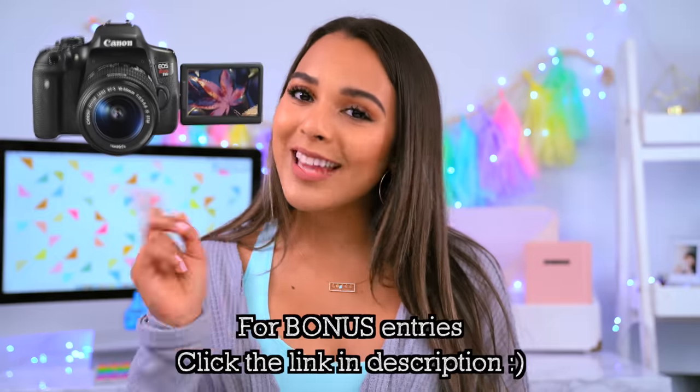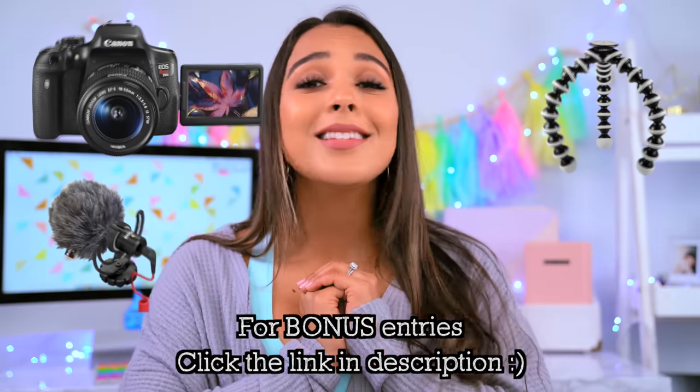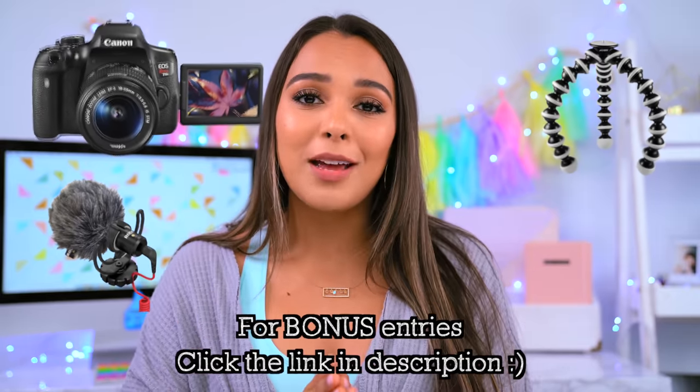I'm doing a huge giveaway where I'm giving one lucky subscriber a YouTube starter pack, which includes the best camera, microphone, and tripod — basically to say thank you so much for being a part of the family. I love you guys. I challenge you guys to get this video to 400,000 thumbs up so that the glow-up gods can help us glow up. I'm serious, we might turn really hot after this video.